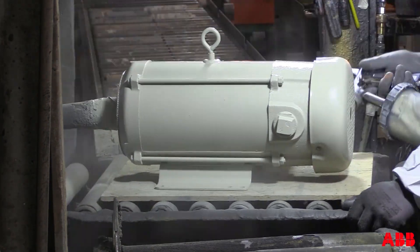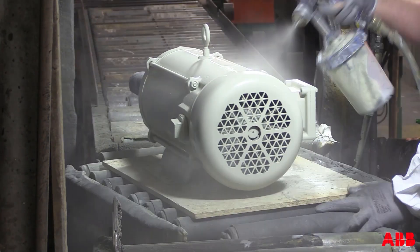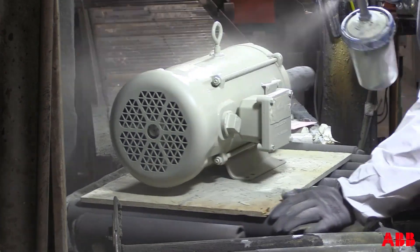IP23 and IP65 ingress protection for a wide variety of operating environments. With premium material and manufacturing processes, ABB provides the most reliable and most preferred DC motors in the marketplace.